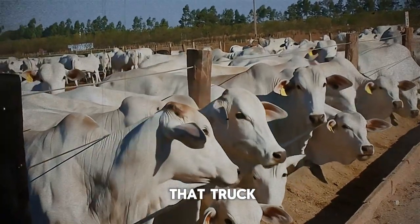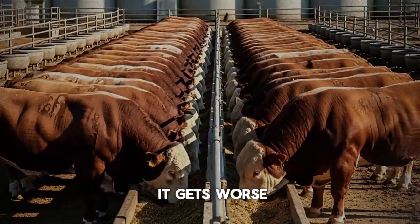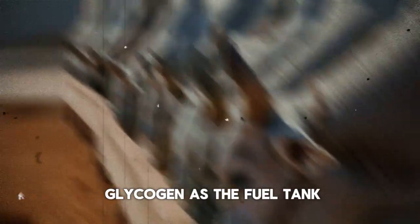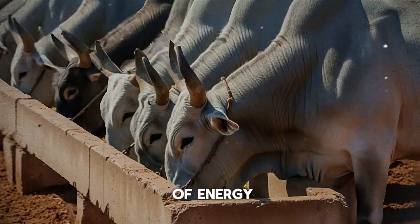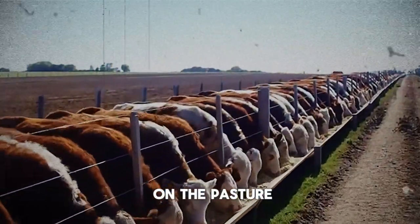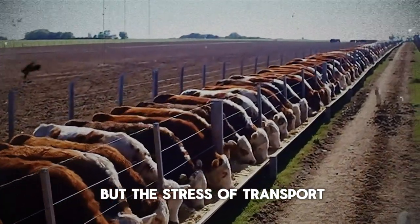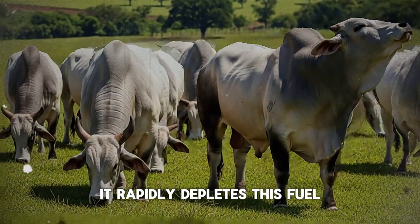Every single hour on that truck is potentially turning your profits into stress hormones. But it gets worse. Let's talk about something called muscle glycogen. Think of glycogen as the fuel tank in your bull's muscles — it's a stored form of energy. During a calm life on the pasture, this tank is full. But the stress of transport, the constant jostling, the fear, rapidly depletes this fuel.